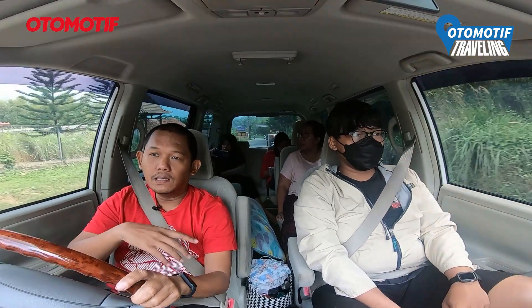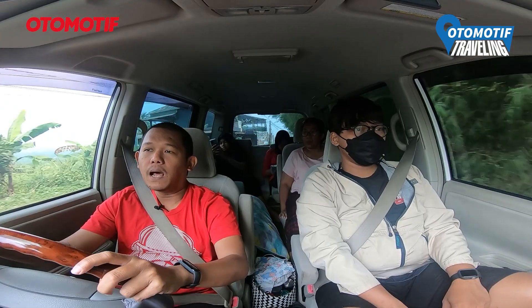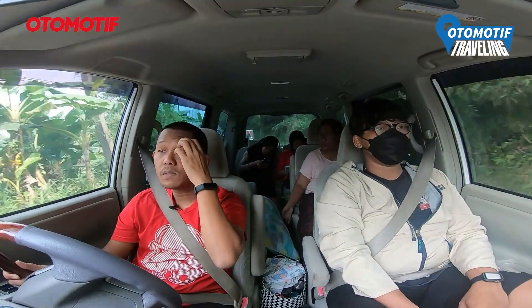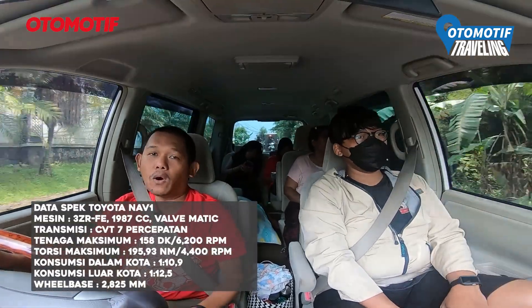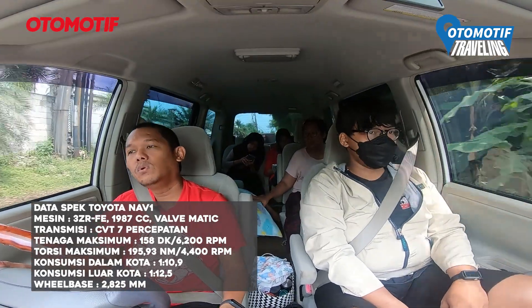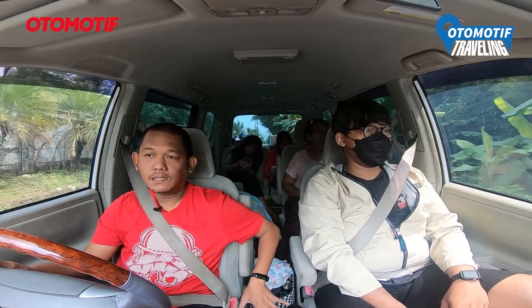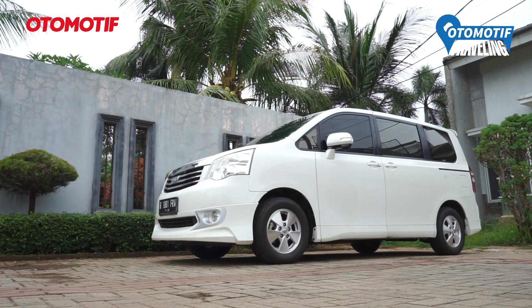Ini anaknya lagi di bagian jok kedua captain seat. Paling belakang bisa diisi 3 penumpang, dan bisa dibikin rebahan semua, jadi kalau mendadak mau tidur di mobil sangat mungkin. Data selengkapnya silahkan lihat di tayangannya langsung. Sedikit perbedaan: kalau generasi awal sama yang 2015 VL, di tengahnya ada kulkas kalau yang VL, yang ini generasi awal belum ada. Itu aja review tentang mobilnya.